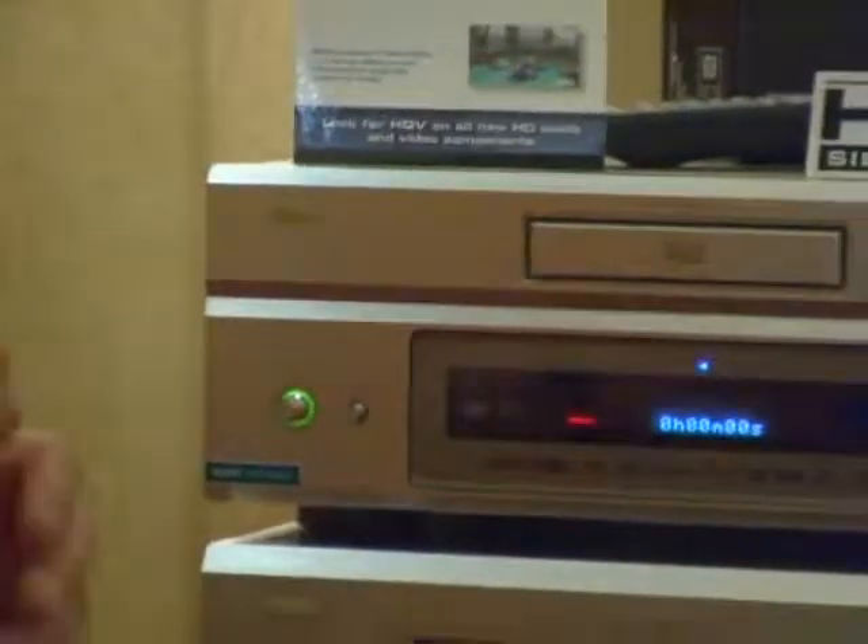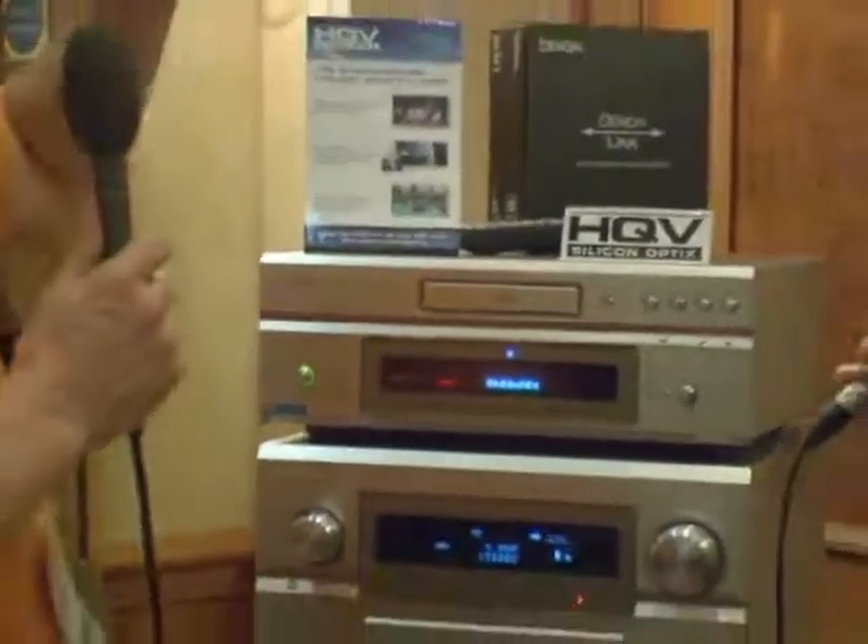They took that broadcast-level technology and put it into a single chip. Basically, they're bringing the power that these high-end broadcasters use down to the consumer at a reasonable price.